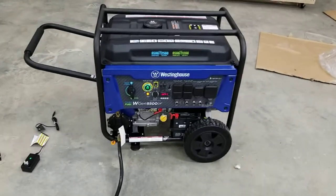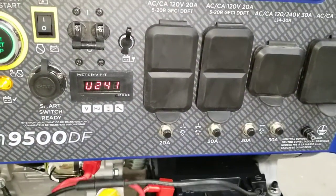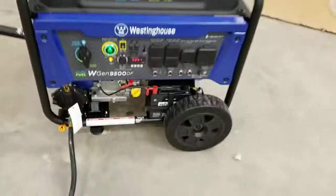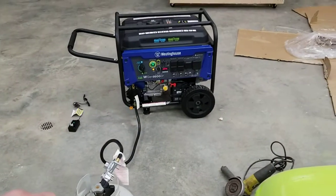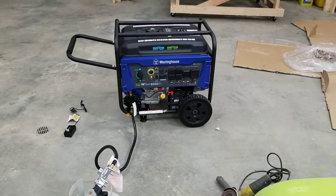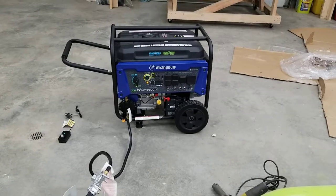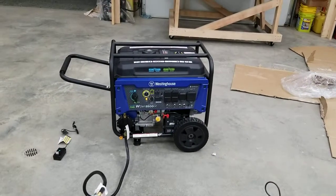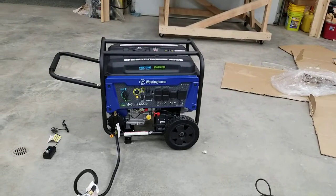Showing 242 volts. Frequency reading at 40 Hz, climbing up to 41, then 42 Hz.